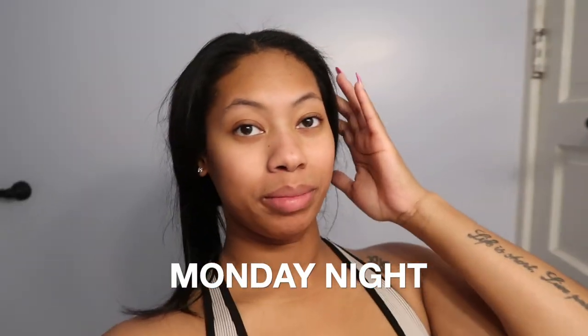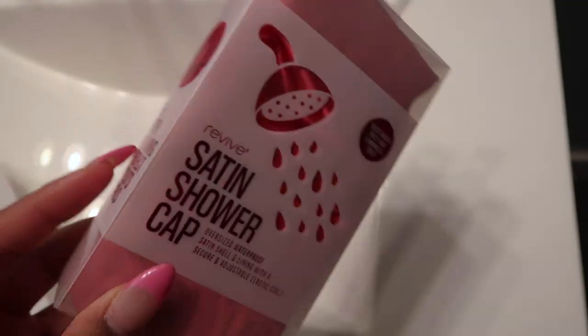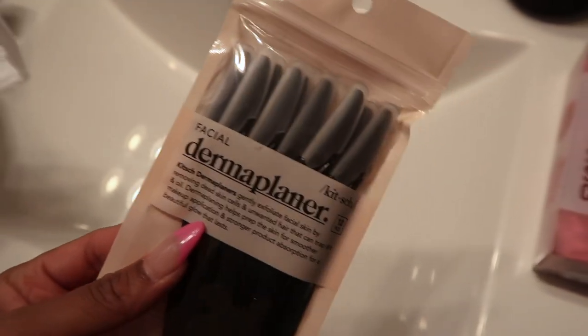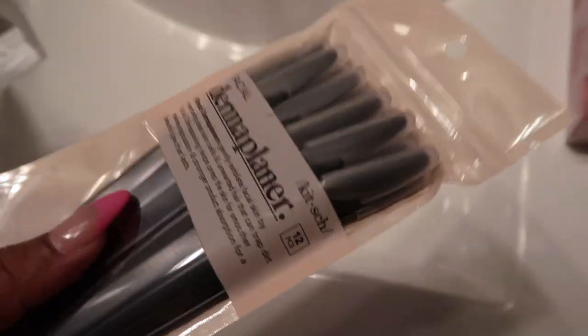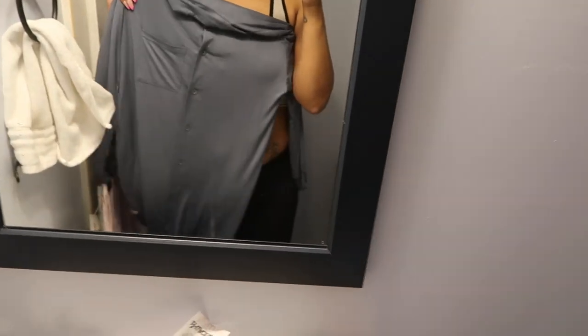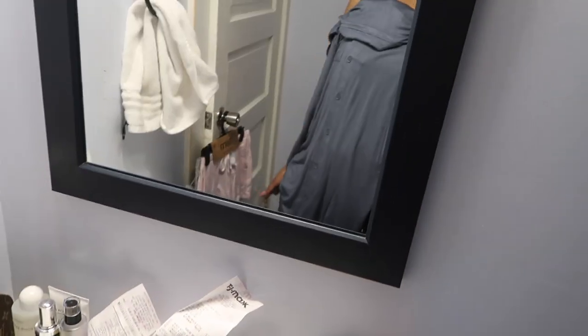Hey y'all, I just got in from the gym. I just went to TJ Maxx and got some things — some more pajama shorts, I love this brand. I got me a satin shower cap because I'll be wearing my bonnet in there and my bonnet be getting wet. I got me some more facial razors because I like to dermaplane my face — best to use a new razor every time. I got me a nightgown, it's like button-up, curved, so it's real cute. I'm about to get in the shower — see y'all tomorrow.